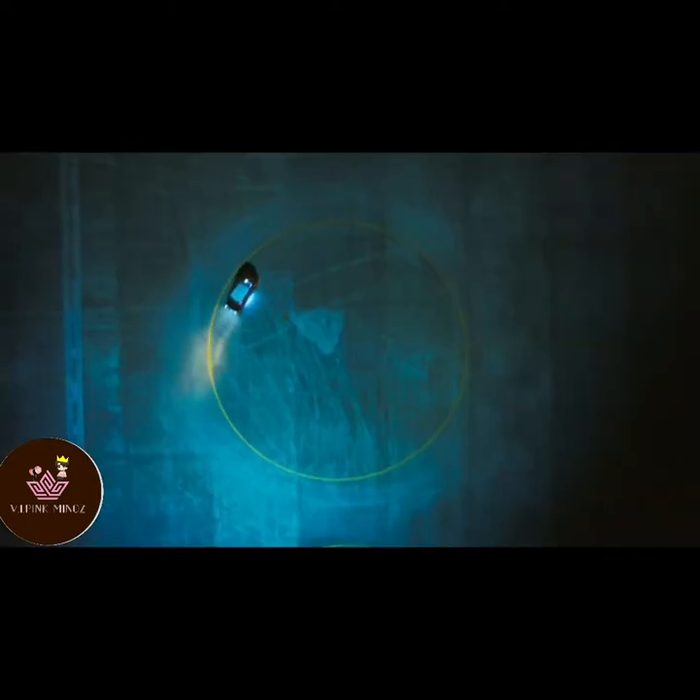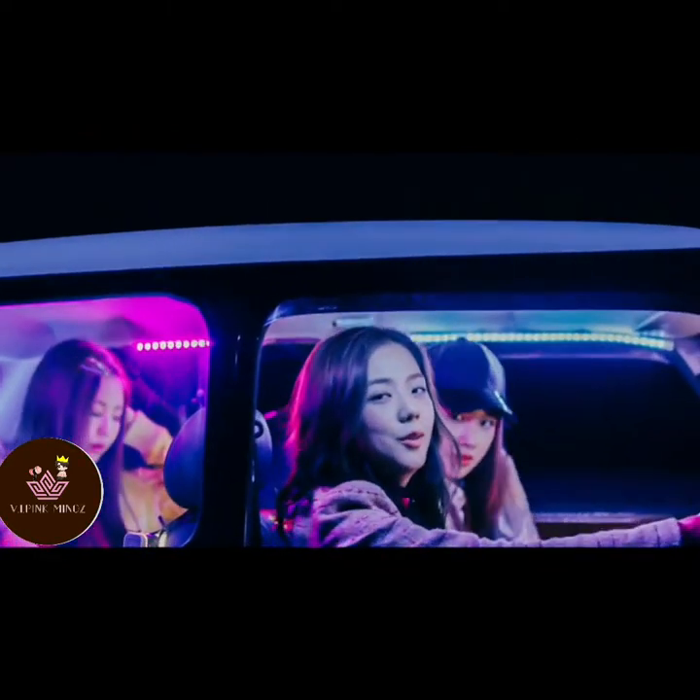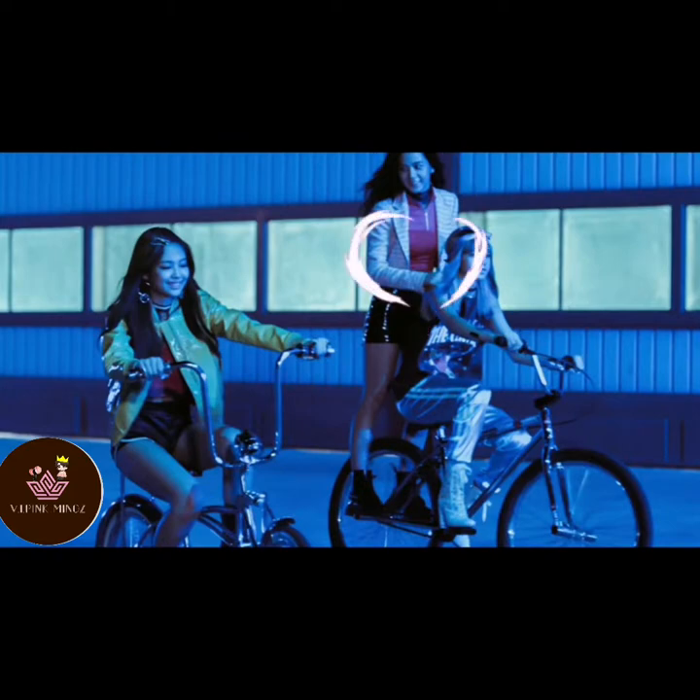In the inside view of this car scene, not everyone's clothes can be seen properly. But here I call Jisoo's dress the most beautiful dress of this scene.